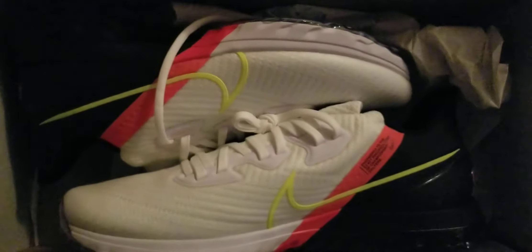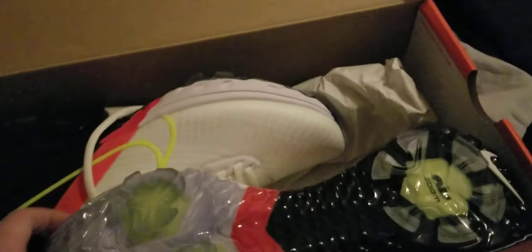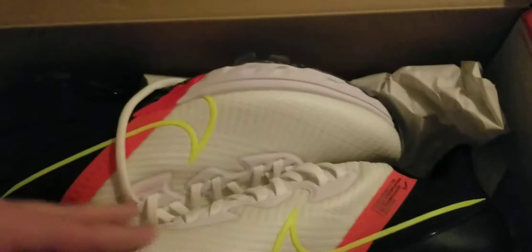Last but not least, I got some sweet golf shoes. I always like something with style and color that's durable and waterproof. They look really cool — it looks like waves on the bottom. I always thought that, and I love all the colors.